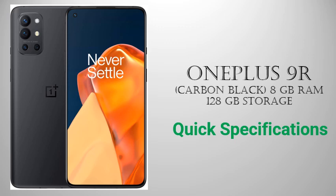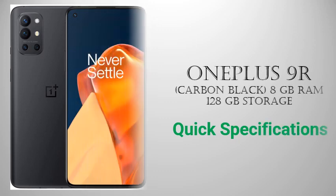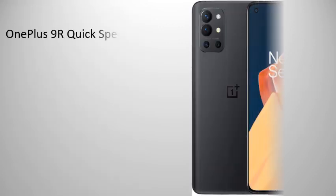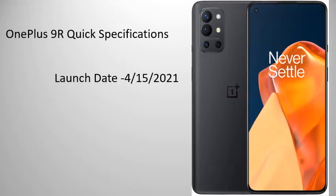OnePlus 9R, Carbon Black, 8GB RAM 128GB Storage. Quick Specifications by Mobile House. Launch Date: 4.15.2021.